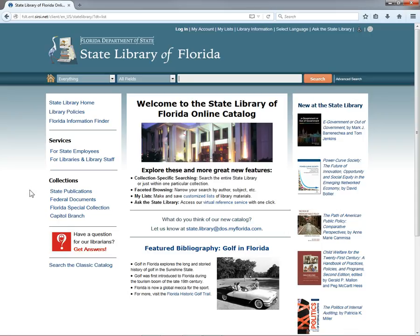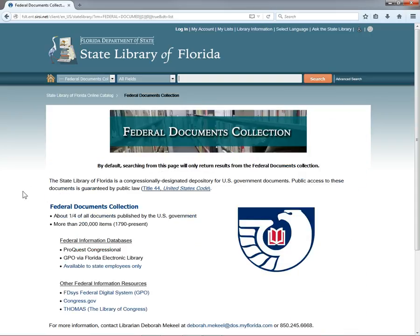Now let's look at our federal documents collection. Click Federal Documents in the left-hand column. The State Library is designated as a Selective Federal Documents Depository. Our collection includes about 25% of all federal publications, selected to focus on information that is relevant to the needs and interests of the people of Florida. In addition to our collection, this page provides links to related research databases that state employees can access with their state library card. We also have links to digital resources available through the Library of Congress and the U.S. Government Publishing Office.